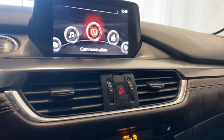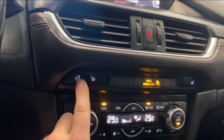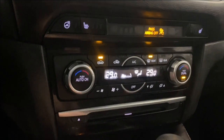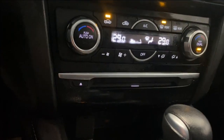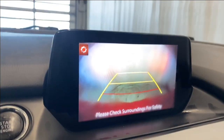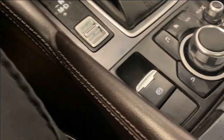Down here we do have our two air vents, hazard lights, and also our heated steering wheel and heated seats for the driver and passenger. We have our dual zone automatic climate control functions, a CD player insert, sport mode switch, and a nice backup camera as well when in reverse, plus an electronic park brake.